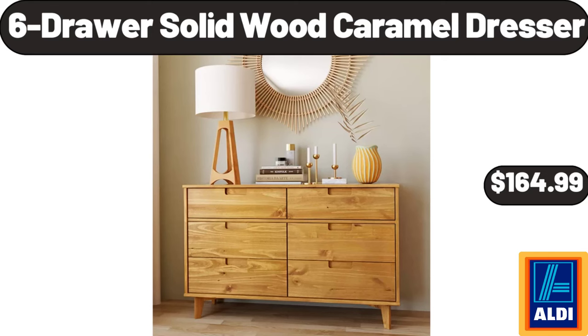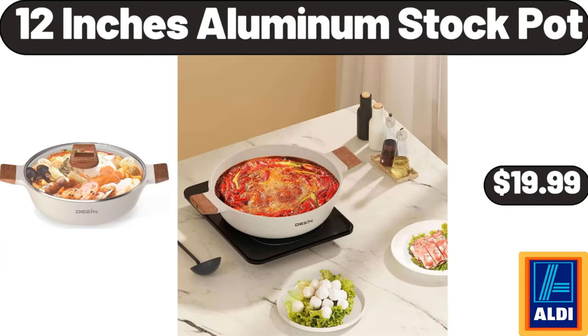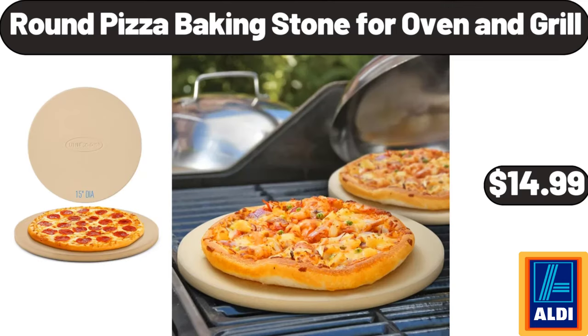6 Drawer Solid Wood Caramel Dresser, $164.99. 2-in-1 Cupcake Carrier and Cake Keeper with Lid, $8.99. 12 Inches Aluminum Stock Pot, $19.99. Compact Waffle Maker, $16.99. Round Pizza Baking Stone for Oven and Grill, $14.99.